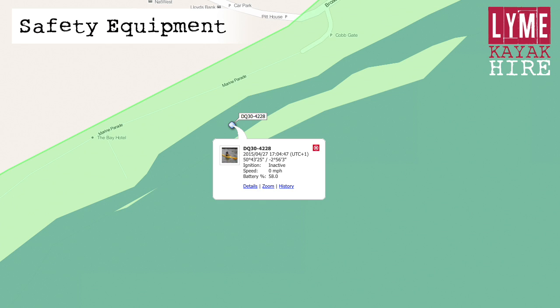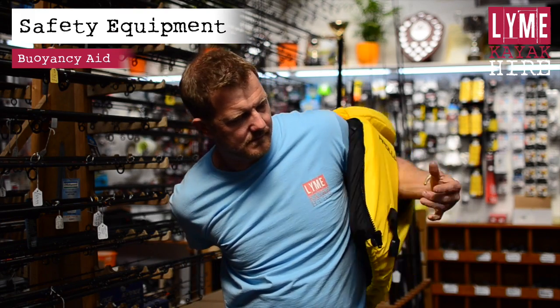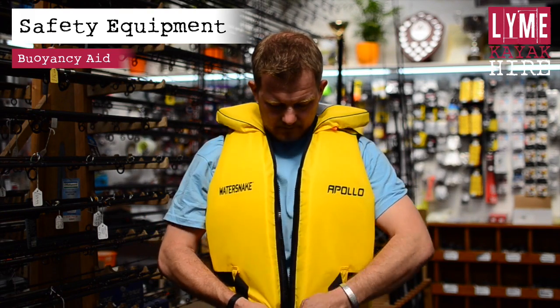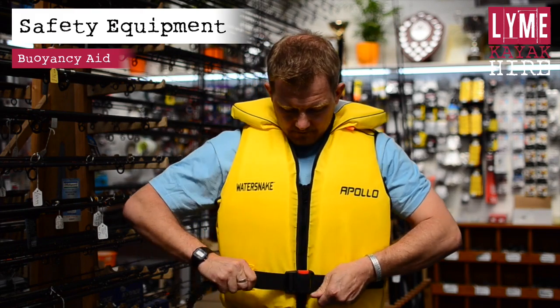Each kayak is also equipped with a tracking system. Please wear a buoyancy aid at all times, regardless of how well you can swim. Should you capsize, it will keep you afloat. Do up the zip and tighten the waist strap. It should be a snug fit without restricting movement.